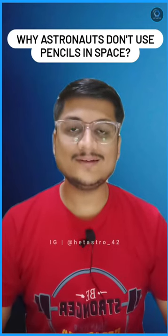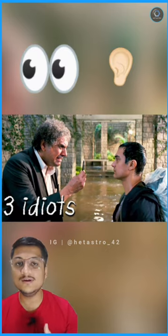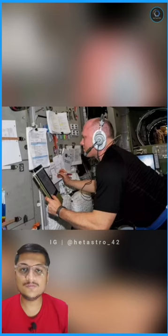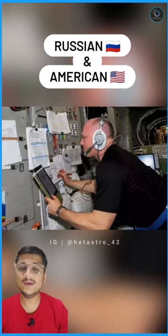Why don't astronauts use pencils in space? It's not a simple answer that the pencil lead might go into astronauts' eyes or ears, although that's a valid reason. In the early years of space flight, both Russian and American scientists used pencils in space.